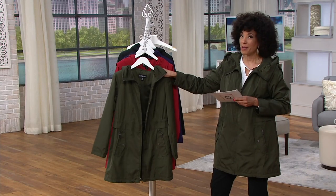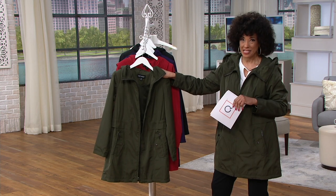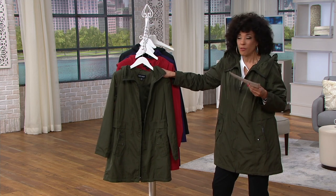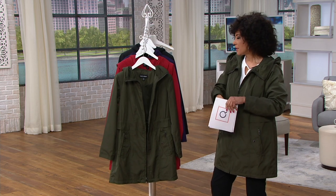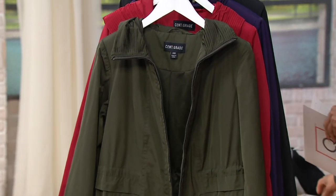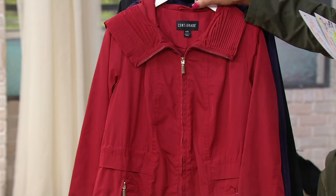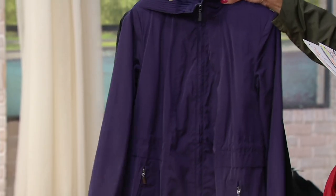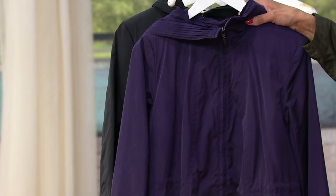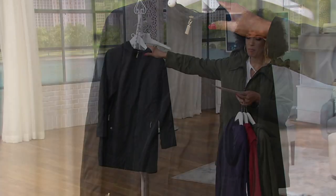I recommend ordering this early to get your color preference. Don't wait until the start of the season looking for outerwear, because the choices are not as many as we would have early on. We have it in Deep Olive, Ruby Red — I love a red coat — Purple Shadow, which is our most limited at only 300 pieces across all sizes and that's the only order for the year, and classic Black.